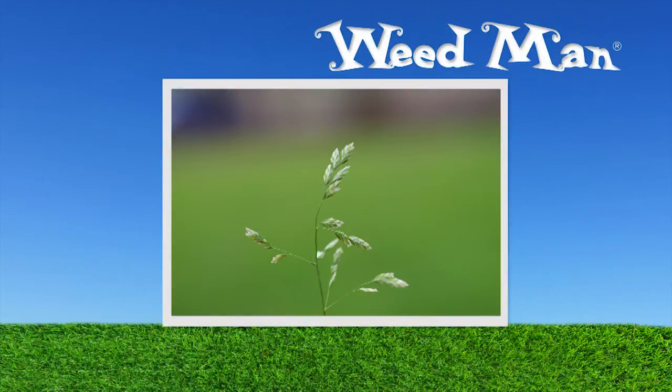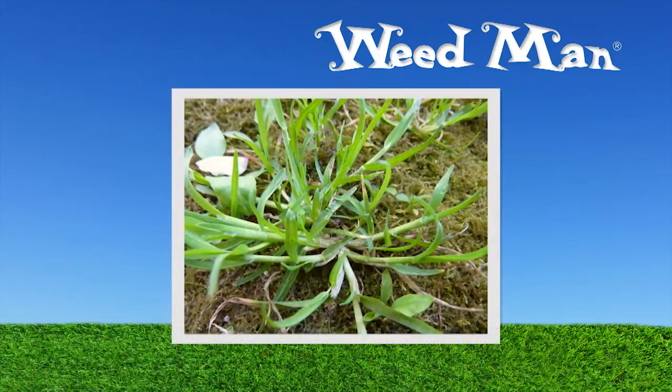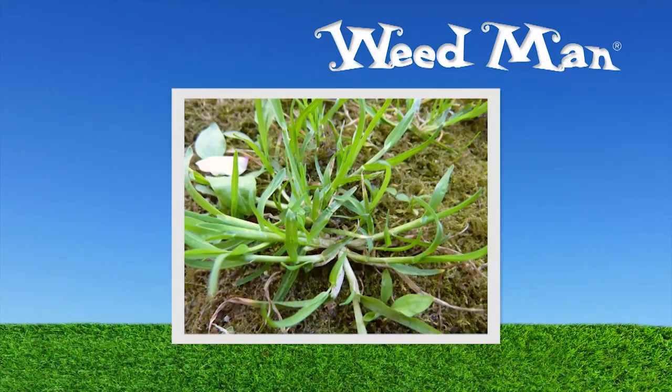Poa annua, also known as annual bluegrass, is a light green winter annual with short leaves and blunt tips. It is the most common and widely distributed grassy weed in the world.